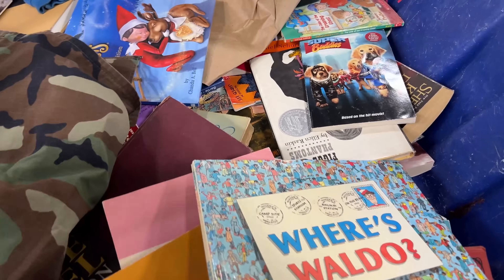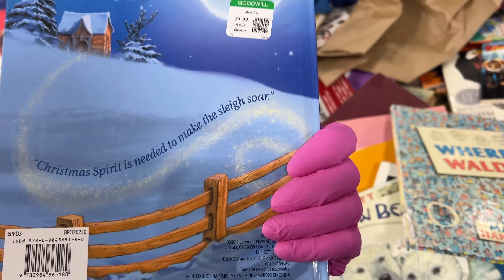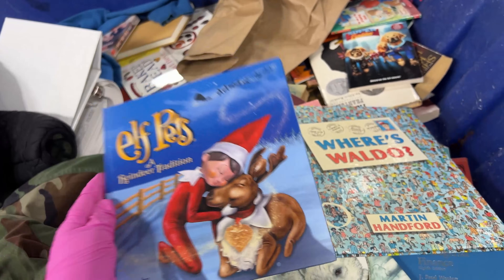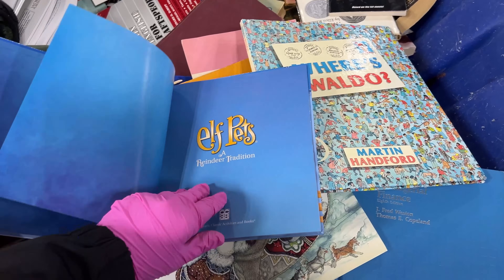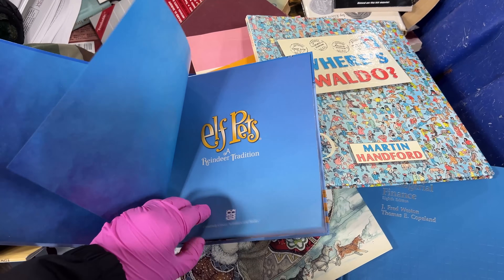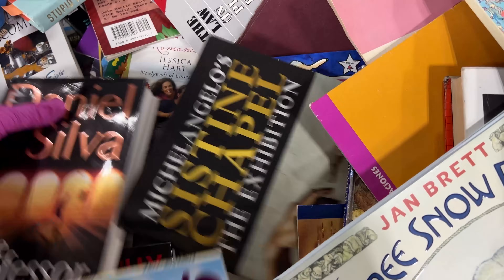Where's Waldo. Elf Pets — Reindeer Tradition. We should. I listed an Elf Pets and I don't know if I had the reindeer. Anyways, I'll grab that. I always look for a nice elf pet book.